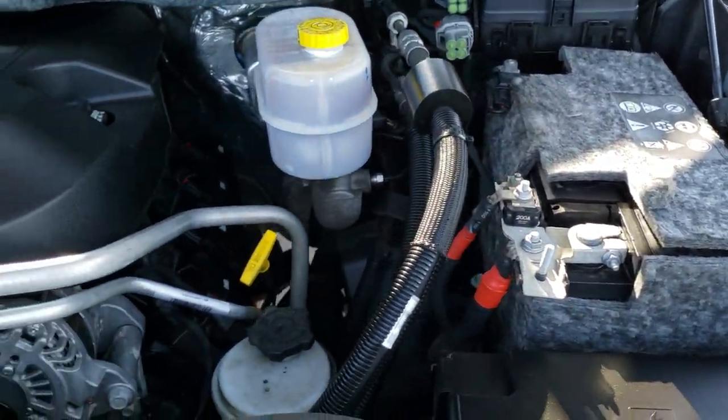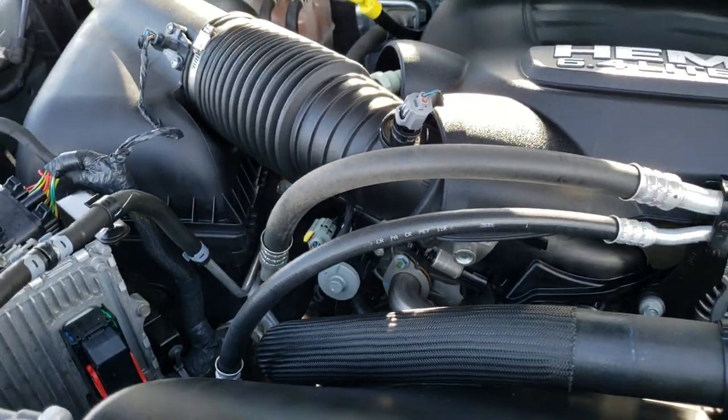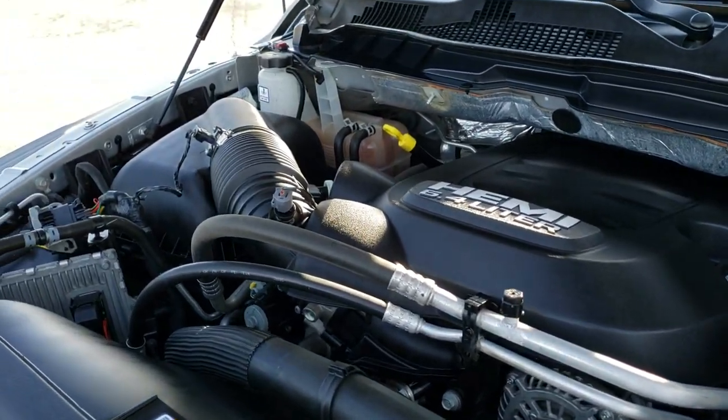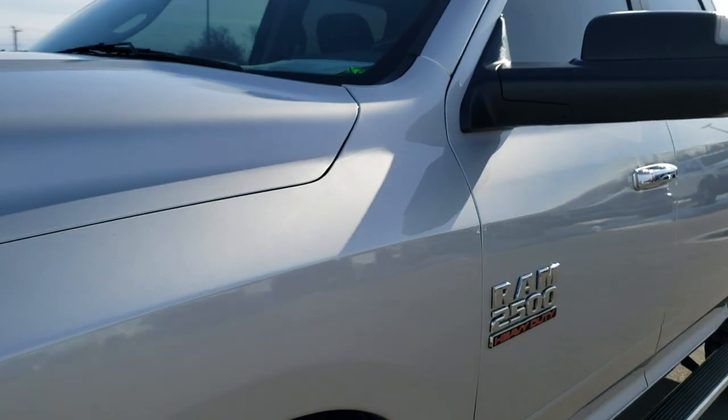Under the hood we have the 6.4 liter V8 Hemi motor — the engine bay is very clean and it runs very smooth. This truck has been fully safetied and inspected by our service shop, has a fresh oil and filter change, all fluids have been checked and topped off, and has been gone through mechanically 100% — it is 100% ready to go.